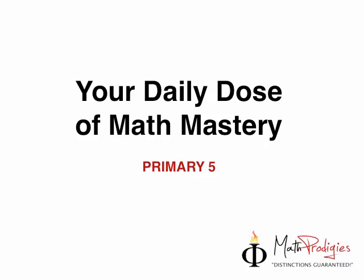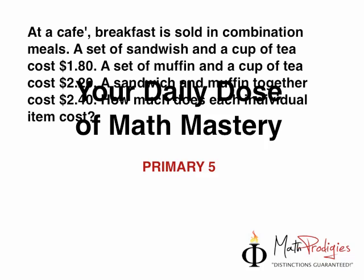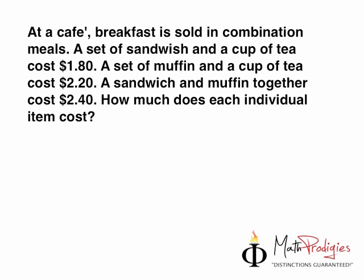Yesterday's question was: at a cafe, breakfast is sold in combination meals. A set of sandwich and a cup of tea costs $1.80. A set of muffin and a cup of tea costs $2.20. A sandwich and a muffin together costs $2.40. So, how much does each individual item cost?